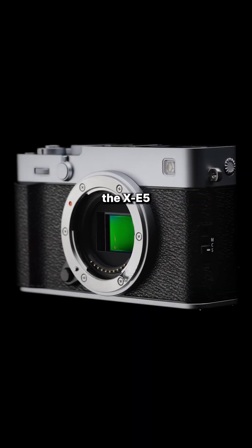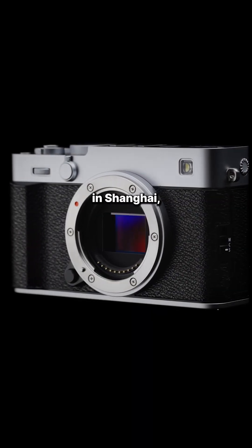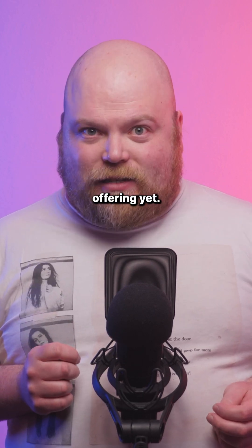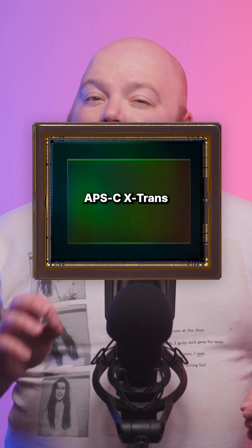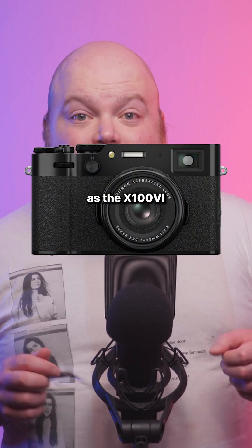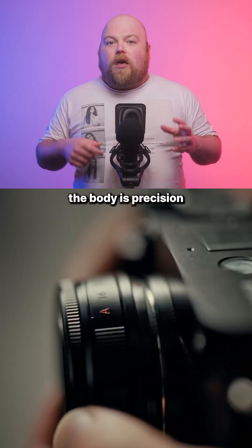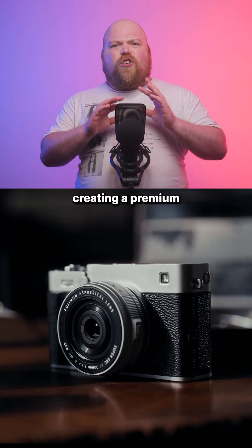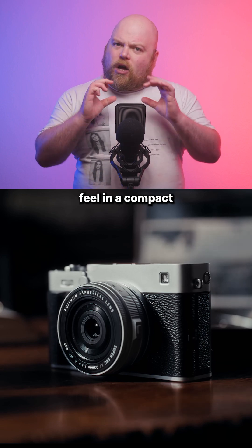Fujifilm has just announced the X-E5 at its X-Summit in Shanghai, potentially delivering what could be their best mid-range offering yet. The X-E5 features the same 40.2 megapixel APS-C X-Trans CMOS sensor as the X100 Mark VI, paired with the X-Processor 5. The body is precision machined from aluminium, a first for the X-Series, creating a premium feel in a compact package.